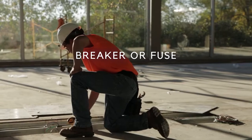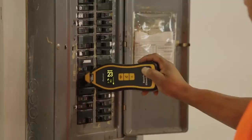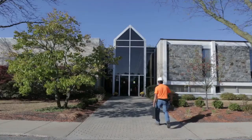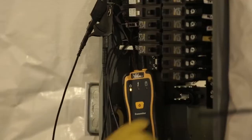Find a breaker to isolate, de-energize, and lock out the circuit quickly and safely. From residential to commercial to industrial projects, the Ideal SureTrace Circuit Tracer ensures you can find everything.